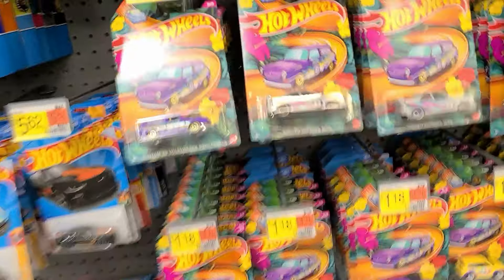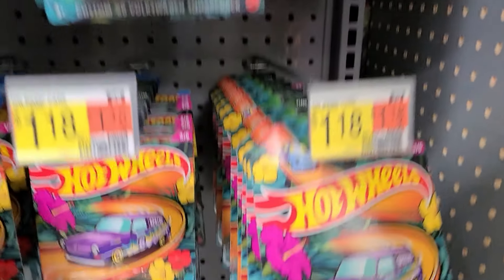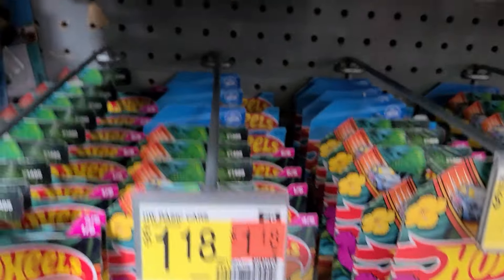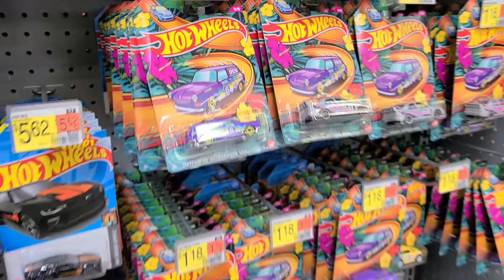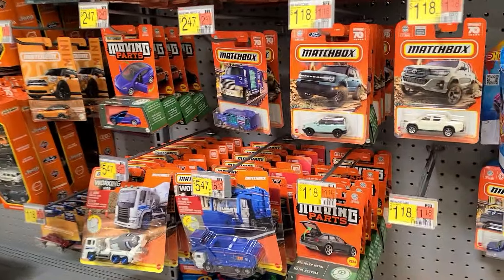Oh my gosh, look at this - the entire section, it's something I've never seen before. We don't need any of these, so that's pretty easy right from the get-go. There's a lot of spring mix but I didn't know Walmart got them too, so now we do. Moving on.